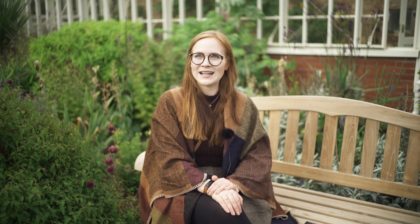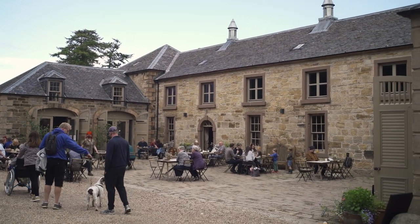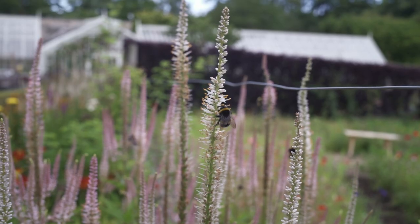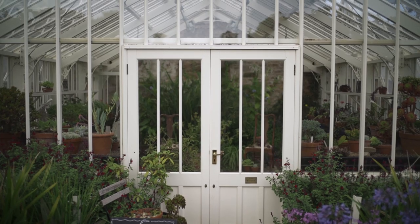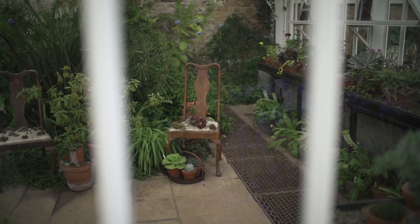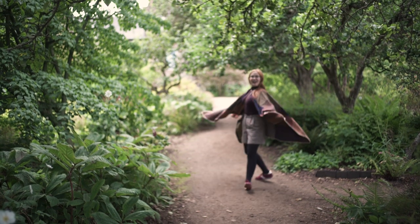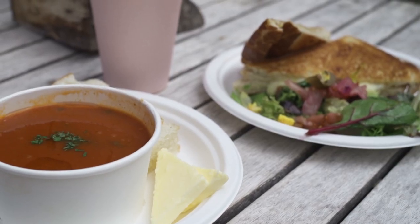We've never been here before, so this is more of an exploration. We started a little bit beyond Crail at the Cambo Estate and Walled Garden. For £6.50 per person you can explore this really detail-oriented, amazing garden. There are so many bees and beautiful meadow flowers — if you're a romantic soul you will love it. It's also a great pit stop if you drove from Edinburgh: it has a bathroom, a coffee shop, and you can grab lunch, which is what we did.